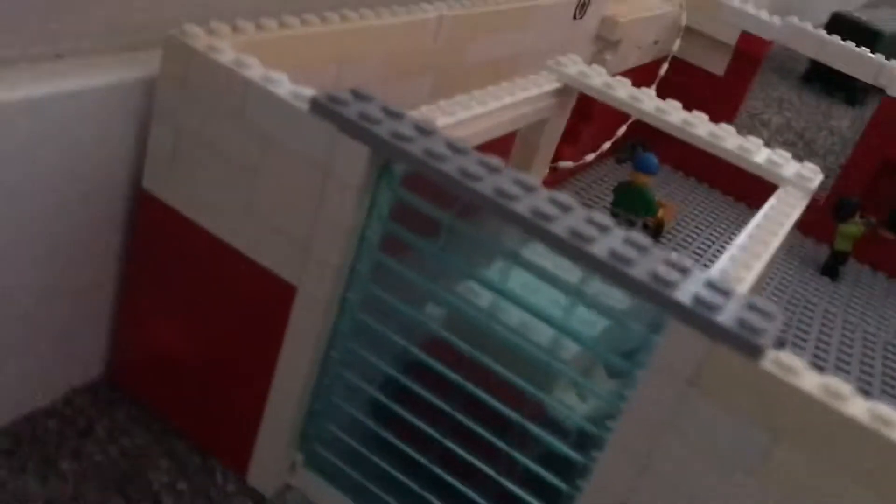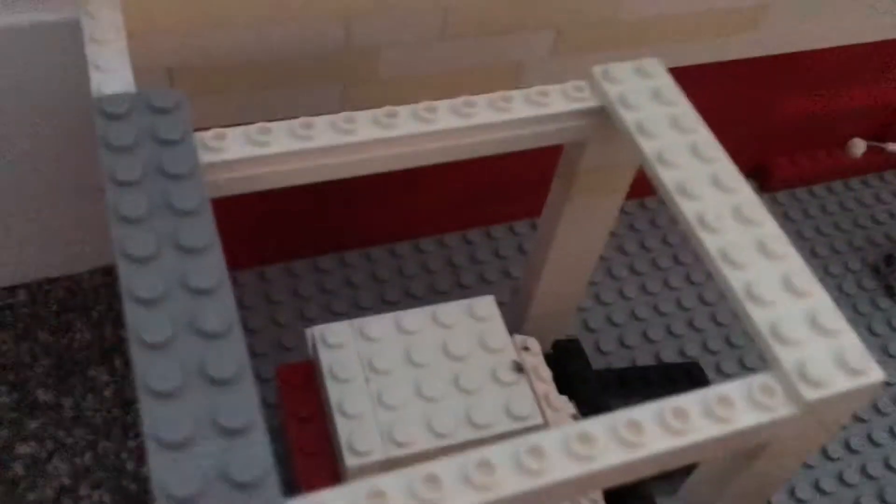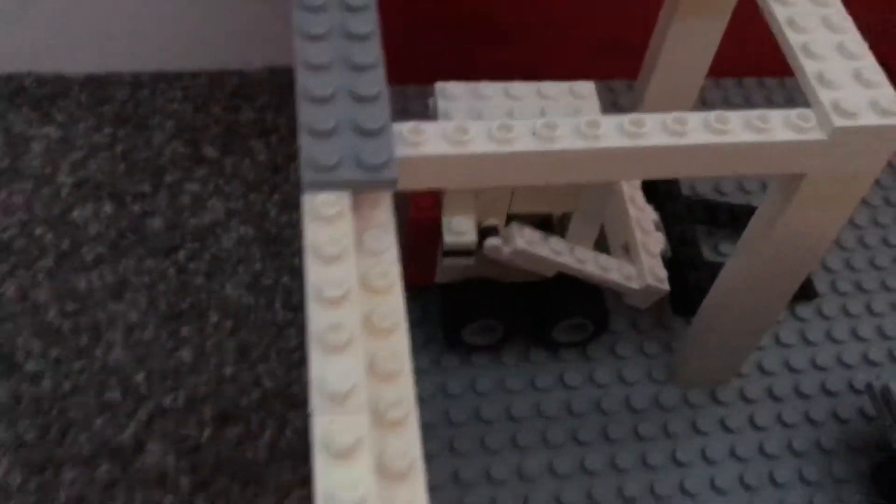And here's the overhead door I was talking about. It does actually open. All the semis and trucks do fit through it, and behind it is a little bobcat that I built. It's quite accurate to a real one.